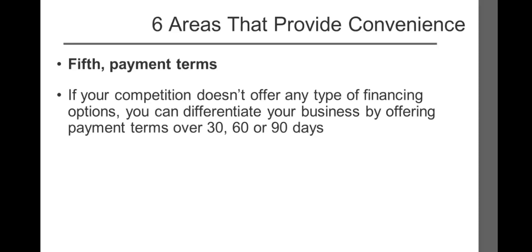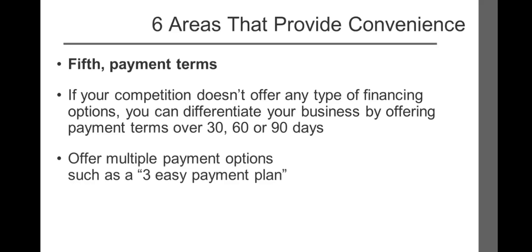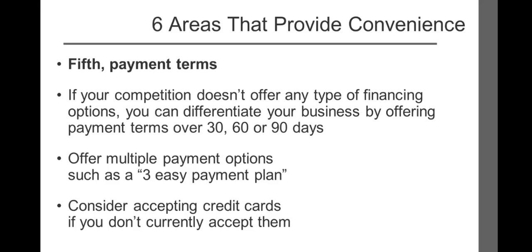The fifth area to investigate involves payment terms. If your competition doesn't offer any type of financing options, you can differentiate your business by offering payment terms over 30, 60, or 90 days, or a three easy payment plan. The latest research shows that a product typically selling for $39.95 can be sold for twice that price by offering two payments of $39.95 — one at order placement and one in 30 days. Although this is a 100% increase in price, it only decreased orders by 17%. Consider accepting credit cards if you don't currently — this alone can increase your sales by as much as 80%.